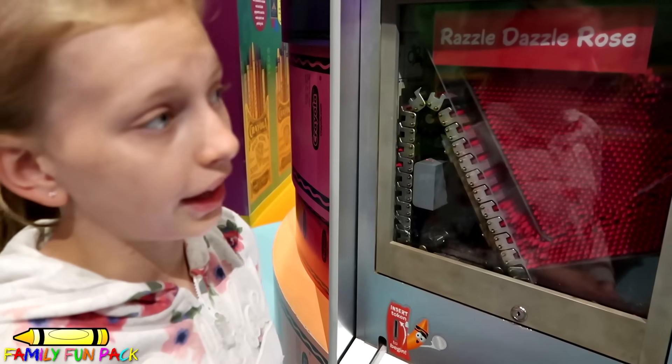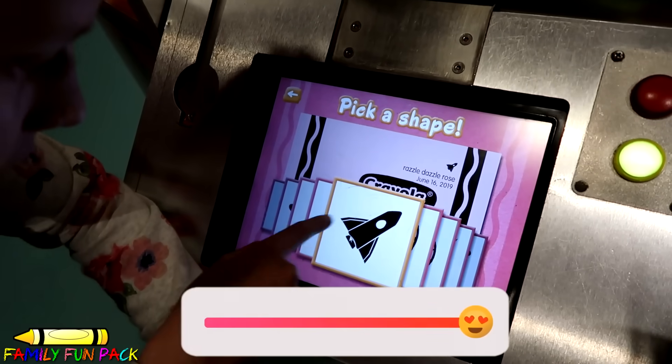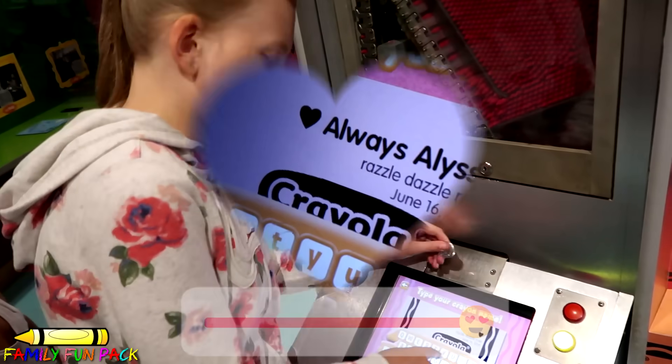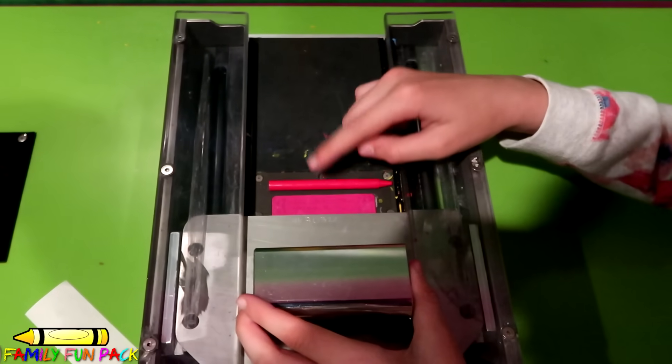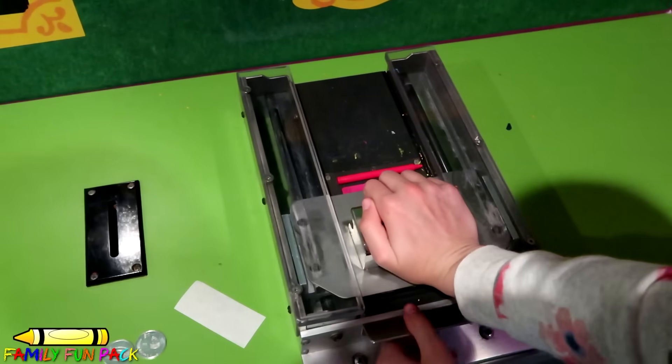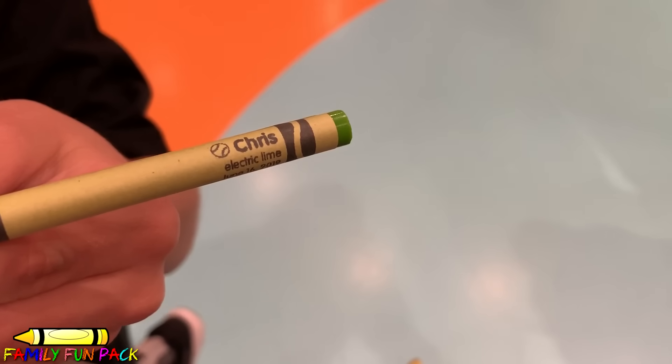I'm making a customized crayon. I'm going to do the pink one and make it say Always Alyssa! I picked the heart tape! Look, there's the crayon and the wrapper! Look how it turned out — it's cute! I made my crayon, it says crayon!